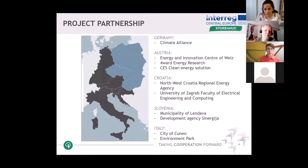Our main actors in the consortium: our partners come from five countries — Croatia, Austria, Italy, Germany, and Slovenia. Each project partner has their own role in the consortium: some are researchers, some developers, pilot implementers, and so on. From Croatia, we cooperate with the Northwest Croatia Regional Energy Agency and the University of Zagreb, Faculty of Electrical Engineering and Computing, both coming from Zagreb.